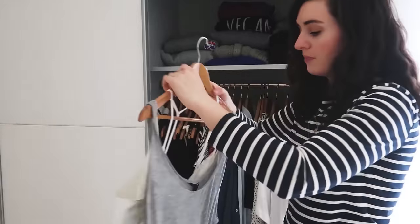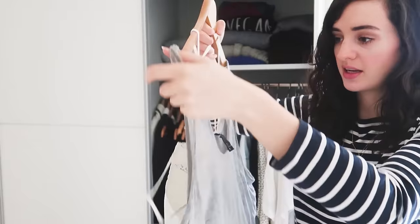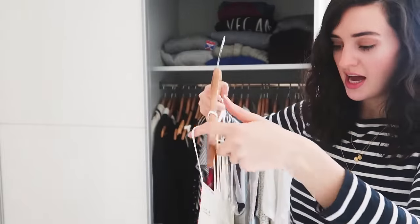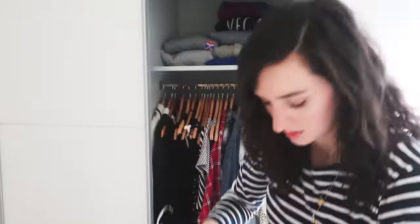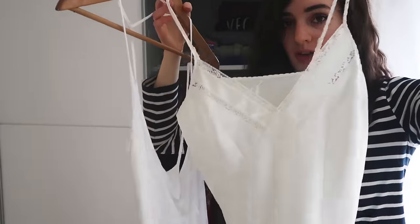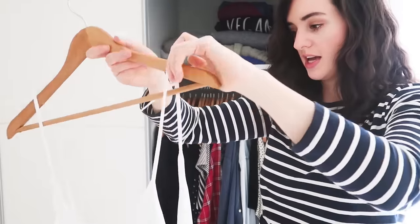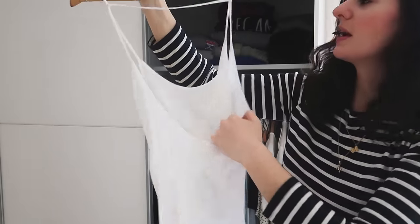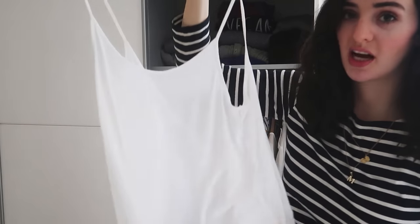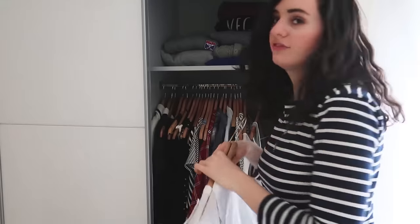Next are my vest tops — I have this gray one from H&M, just a basic gray vest top. Then a lingerie-style top which I really love, from a charity shop. Then one with a really cool low back — plain and cropped. I'll probably be taking this to Thailand alongside the gray one. I've had the gray one for ages, and the white one's from ASOS.